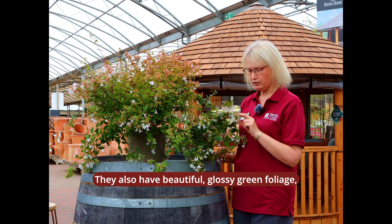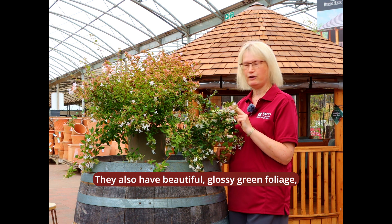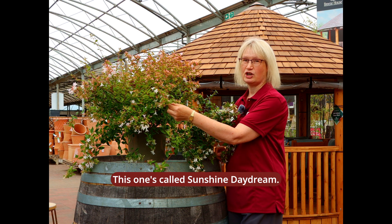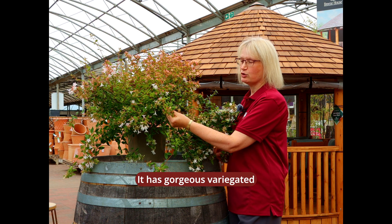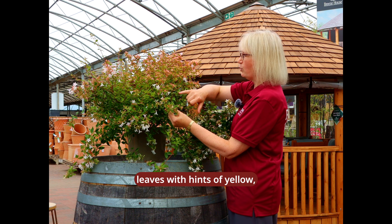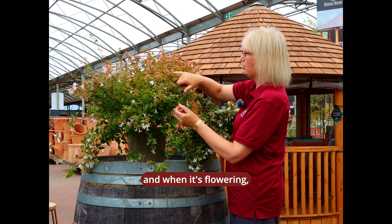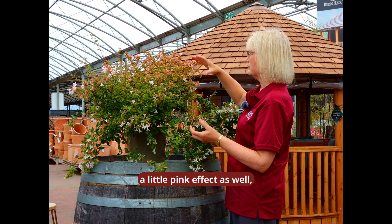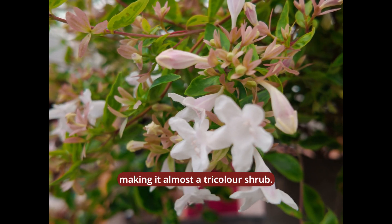They have beautiful glossy green foliage, and this one here is my favourite. This one's called Sunshine Daydream. It has these gorgeous variegated leaves with hints of yellow, and then when it's flowering the calyces give a little pink effect as well, so it's almost a tri-colour shrub.